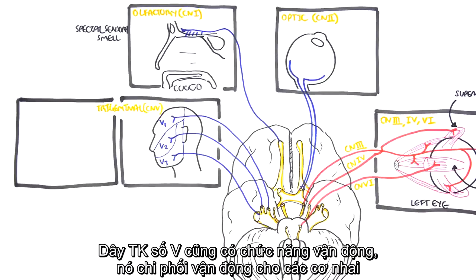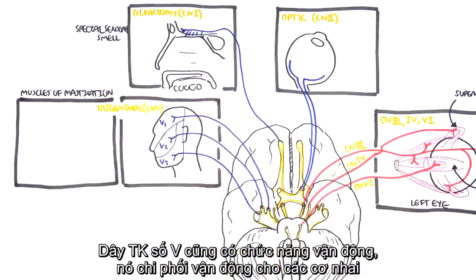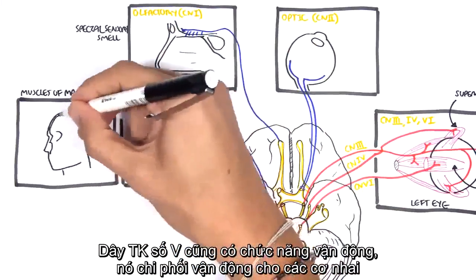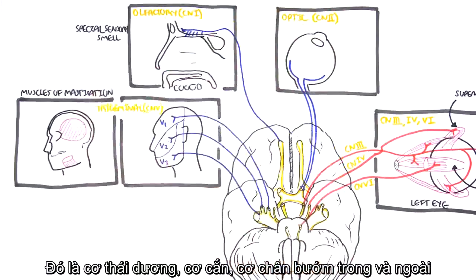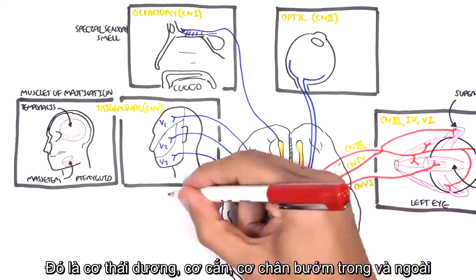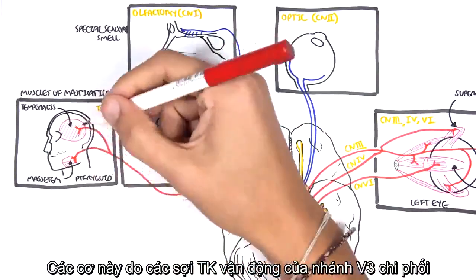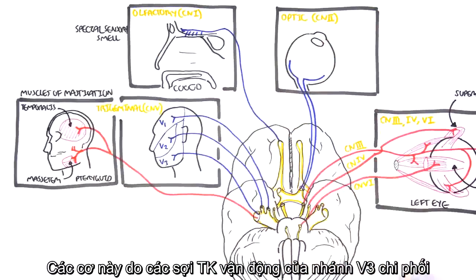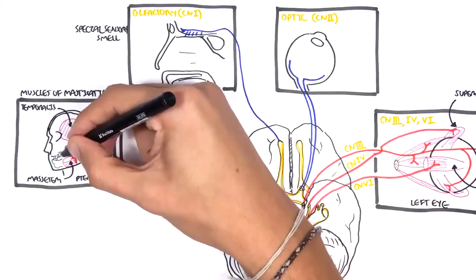The trigeminal nerve also has motor function. It supplies the muscles of mastication: the temporal muscles, masseter, and the lateral and medial pterygoid muscles. These muscles of mastication are supplied by the V3 branch, the mandibular nerve.